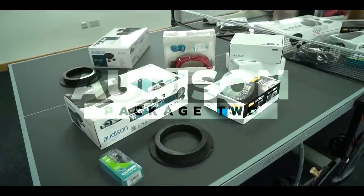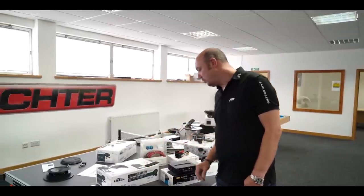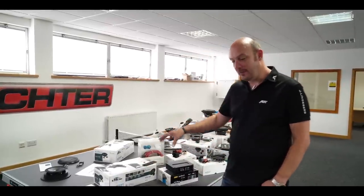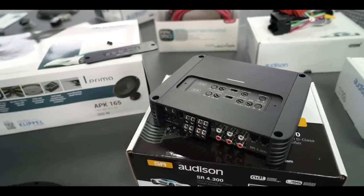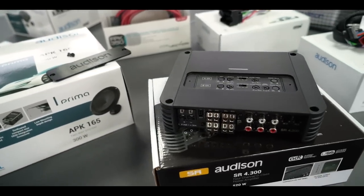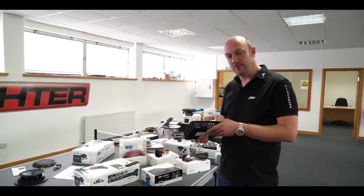Now we move across to Audio Package Two. This is an extension of Audio Package One — we bring across the existing Prima APK165 speakers, which are a great speaker in their own right. We're now actually adding amplification to the package. That's the main difference: by adding the amplifier we can have more control of the sound but also create better, bigger volume.